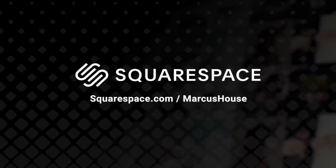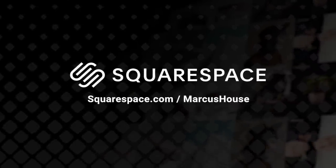This video is supported by Squarespace, the all-in-one platform for your online presence.